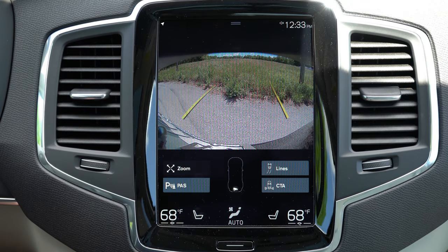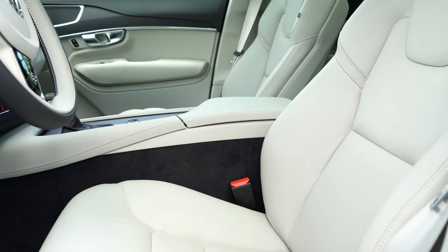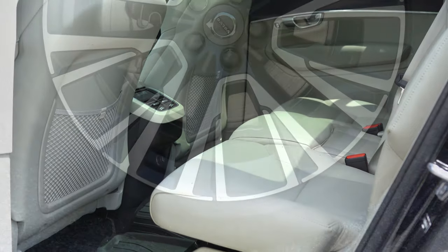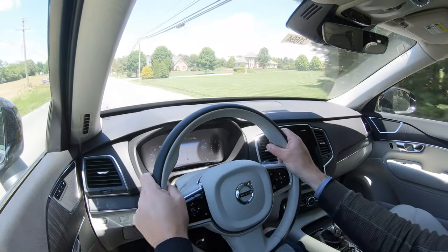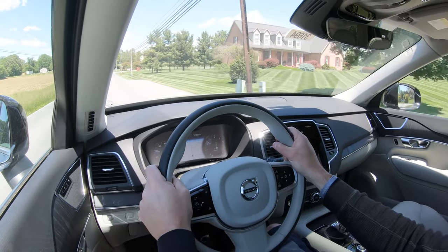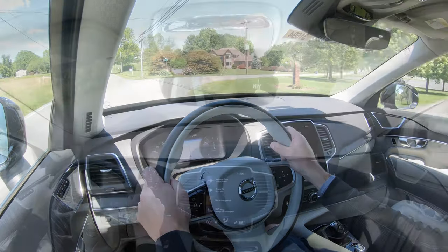When you put the XC90 in reverse, you get a rear-view camera. With the Advanced Package you also get a 360-degree monitor. Standard safety features include front, side, and side curtain airbags, LATCH for rear car seats, tire pressure monitoring, blind-spot monitoring with rear cross-traffic alert, autonomous emergency braking, adaptive cruise control, rear collision warning, and speed limit recognition technology.